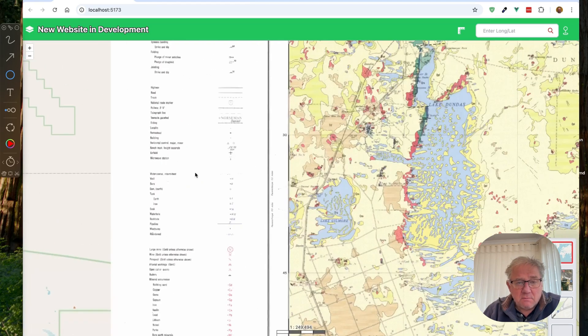You've also got different mineral types that have been found here: gypsum, tin, sand, uranium, zinc, et cetera. So let's zoom into the geology bit, which is the most interesting.